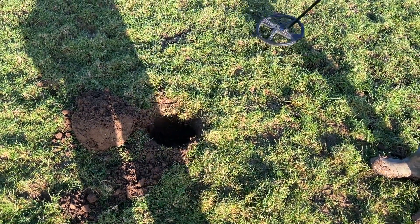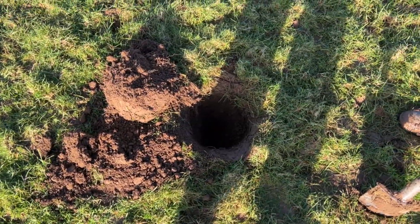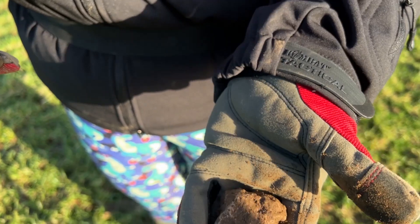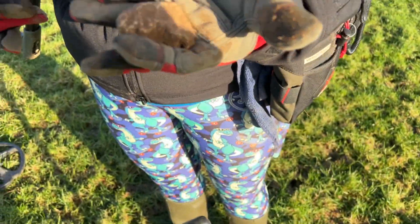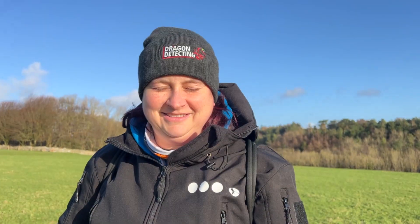Sounds pretty good but she's having a little bit of trouble locating it, so we'll give her a hand and see what it is. Really deep target — had to dig further down. It's a massive bit of lead, really heavy, probably about a kilo. Oh well, never mind — carry on.